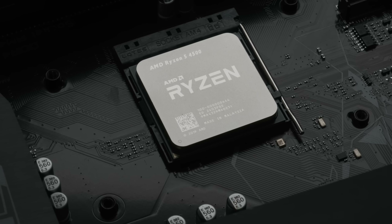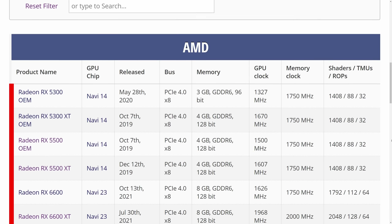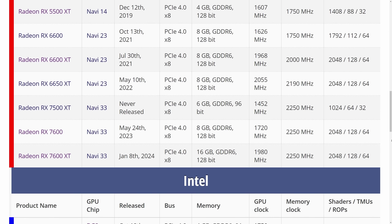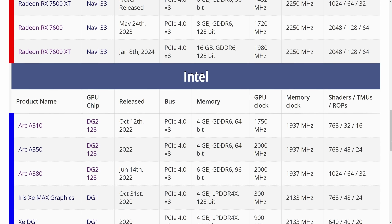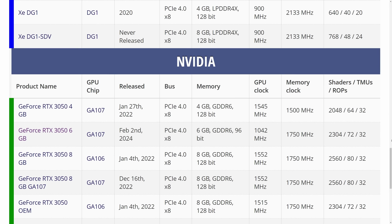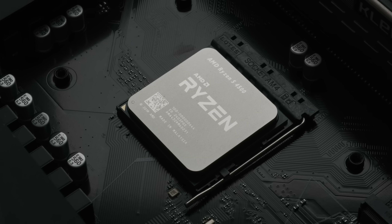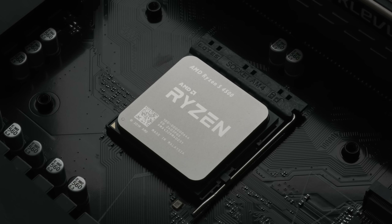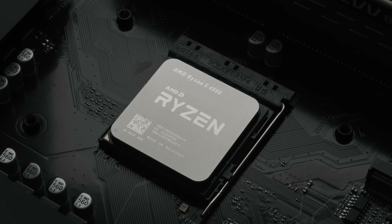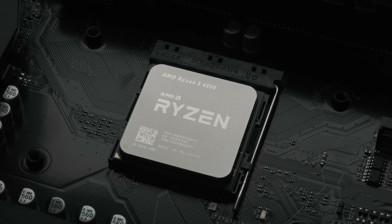Another pretty big deal is the lack of support for Gen 4 PCI Express. As this chip will only run graphics cards at Gen 3 speeds, some modern budget graphics cards like the RX 6400 and RTX 4060 will have their performance held back too. The 4500 is also clocked slightly lower than the Ryzen 3600, but that's pretty much a formality as both chips have unlocked multipliers.